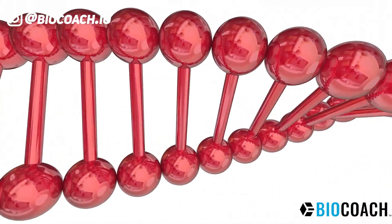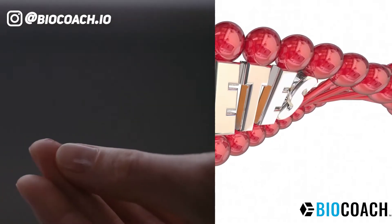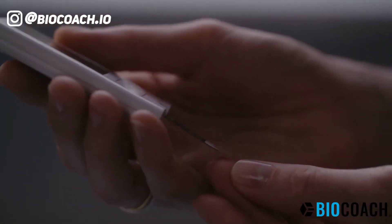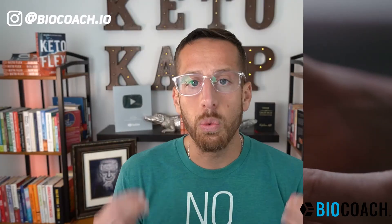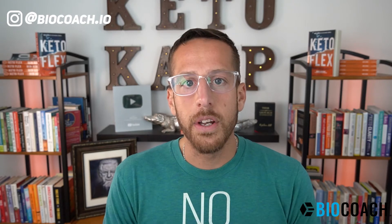Diabetes and pre-diabetes is on the rise. In this video, I'm going to give you nine symptoms of somebody who might be pre-diabetic. This is very important because it typically takes 10 to 15 years before somebody's diagnosed with diabetes. But if you could pay attention to these symptoms and correct them, you're going to be what I call a genius.